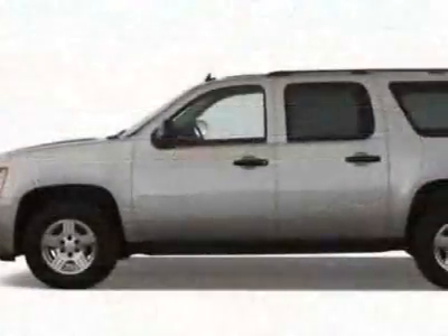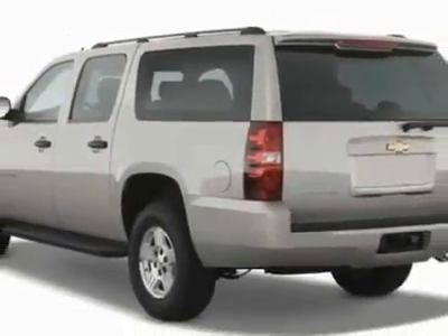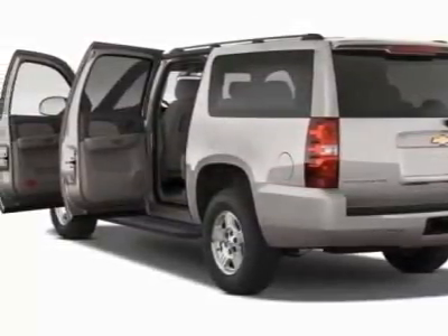This vehicle gets 15 miles per gallon in the city and 21 on the highway. This Suburban boasts a 5.3-liter engine and has a 6-speed automatic transmission.